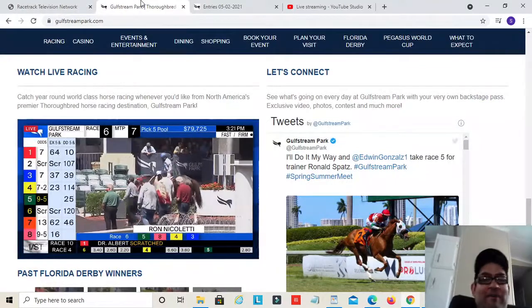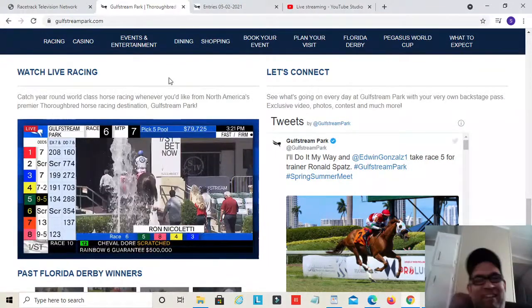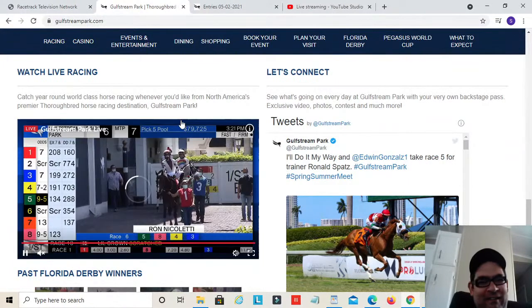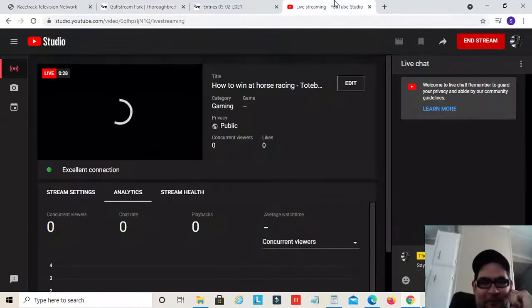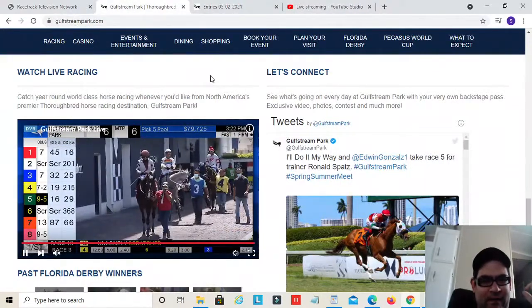Yesterday was the most awesome moment ever — as they were going to the gate at the Derby, this whole entire channel just froze. That was the biggest live stream I've ever had, and now it's starting to slow up again, so I don't know if I've got all the bugs worked out.